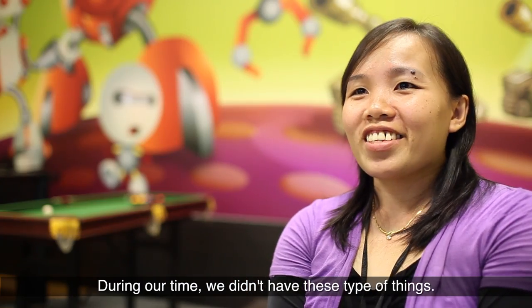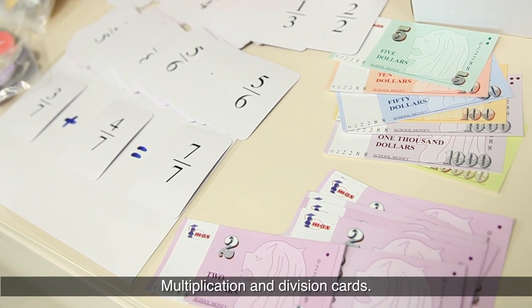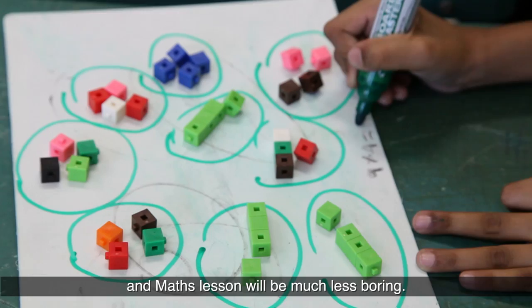Our time doesn't have these things. Manipulatives such as fraction discs, multiplication and division cards may make it more fun and maths lessons will be much less boring.